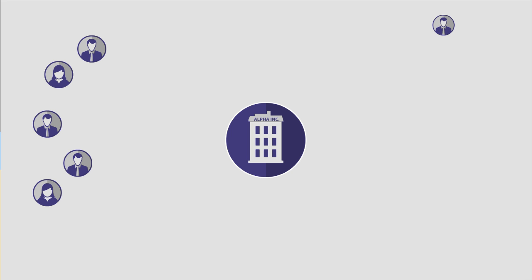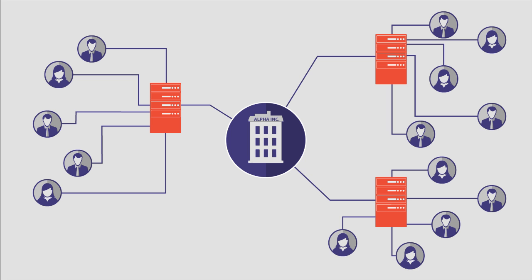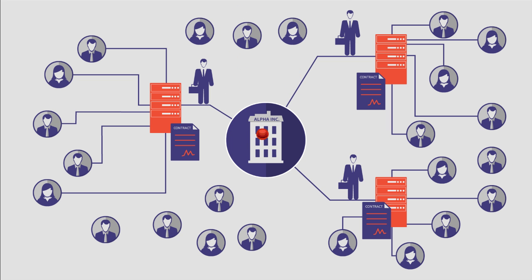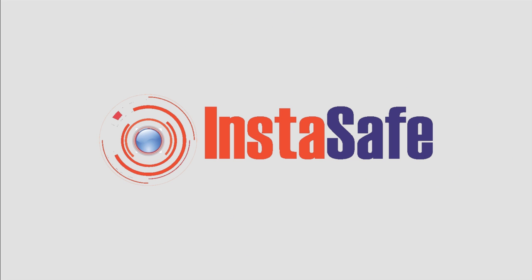To ensure that everyone accessing your applications and data are securely connected at all times, you buy legacy appliances and annual maintenance and service contracts that come with an exorbitant CapEx budget, not to mention the need for highly trained IT staff. And what if it's time to scale up? Well, good luck with that.